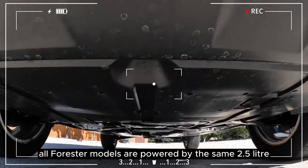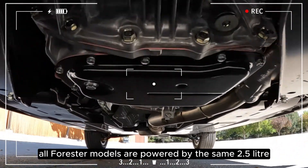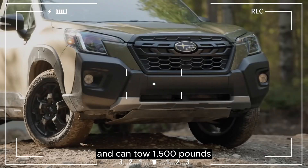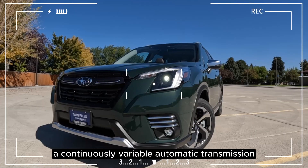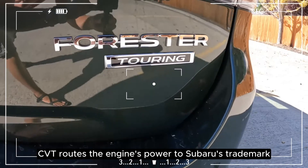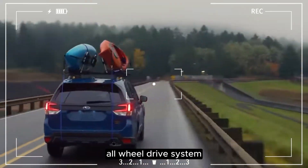All Forester models are powered by the same 2.5-liter flat four-cylinder engine that makes 182 horsepower and can tow 1,500 pounds. A continuously variable automatic transmission, CVT, routes the engine's power to Subaru's trademark all-wheel drive system.